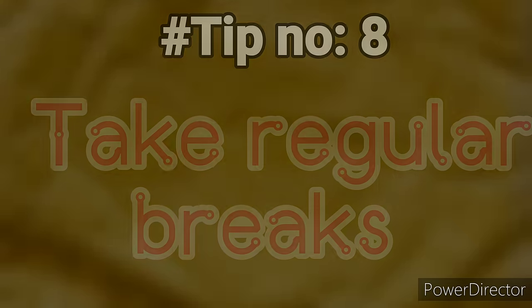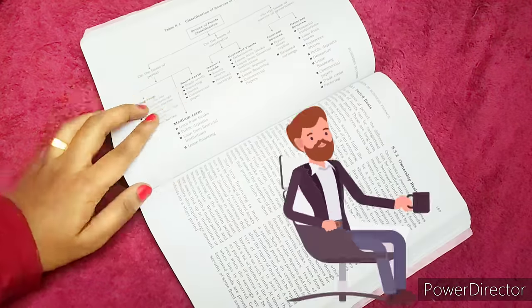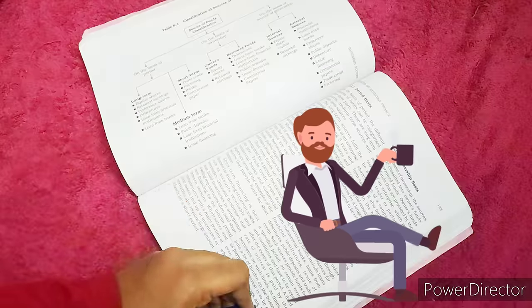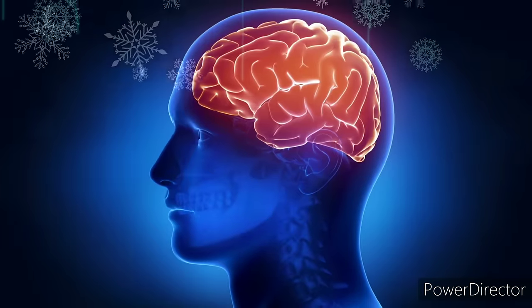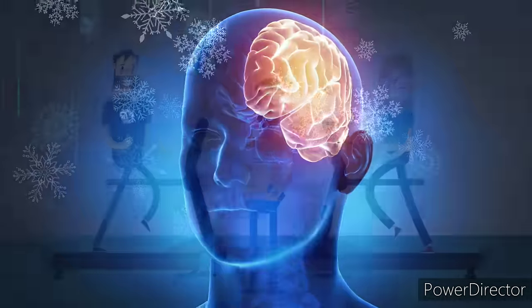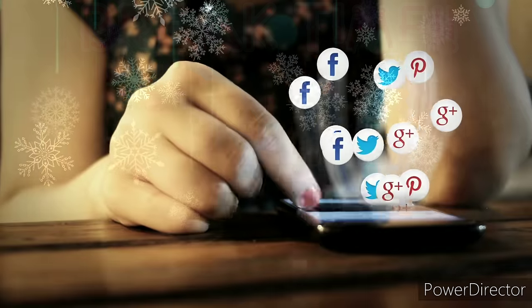Tip number eight: take regular breaks. If you're studying for a few hours at a time, take five-minute breaks every half hour. It helps your mind relax, which can help you more effectively remember the material and stay focused. In break time you can do some physical activities, check your social media, read storybooks, watch television, or just go for a walk.